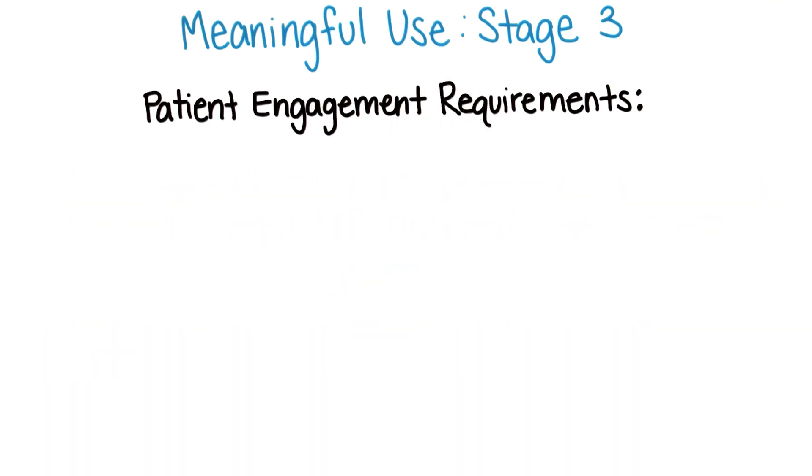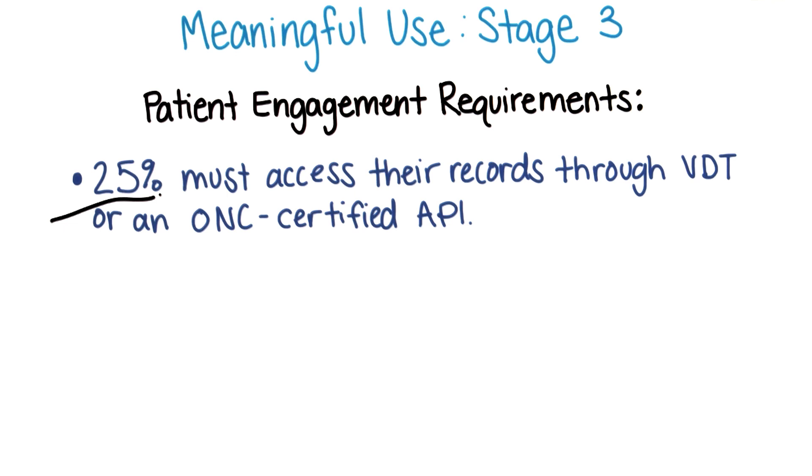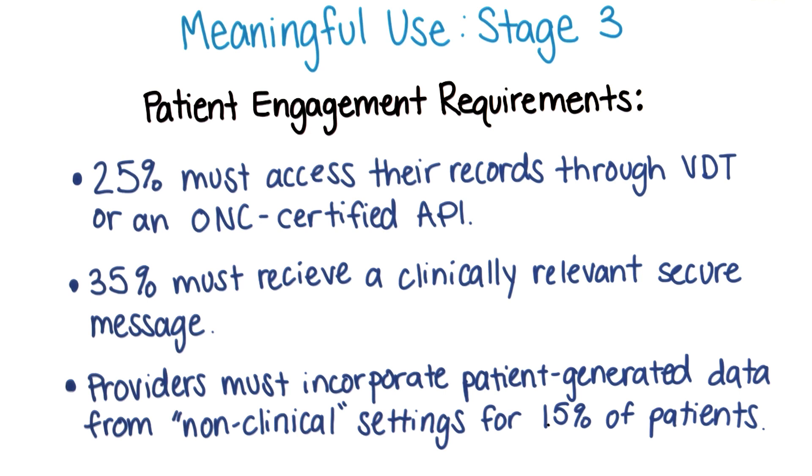Unsurprisingly, stage three also raises the bar on actual patient engagement. 25% of patients must access their records either through VDT or through an ONC-certified API. 35% of patients must receive a clinically relevant secure message. And of great interest with respect to patient-facing technologies, such as those we'll discuss in Lesson 7, providers must incorporate patient-generated data from non-clinical settings, such as home health, for 15% of their patients.